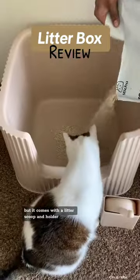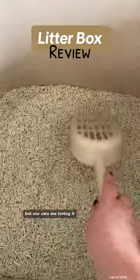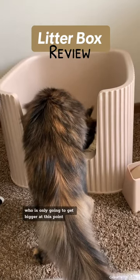It comes with a litter scoop and holder, and as you can see we're trying their cat litter as well. Our cats are loving it, and honestly this is perfect for our Maine Coon cat, who is only going to get bigger at this point.